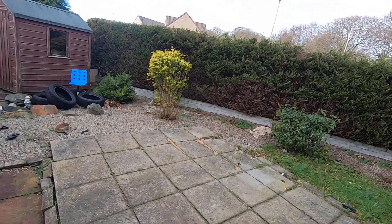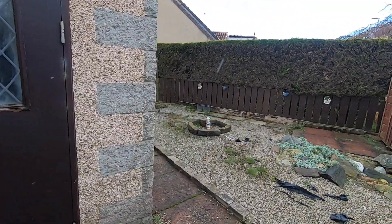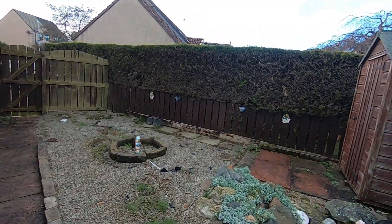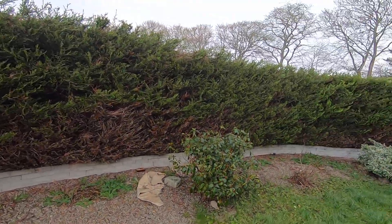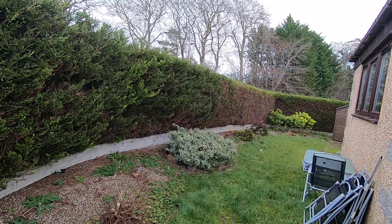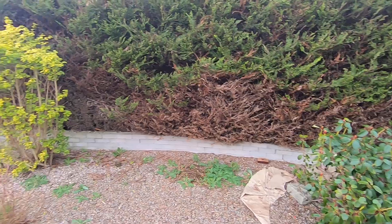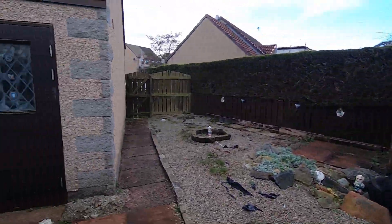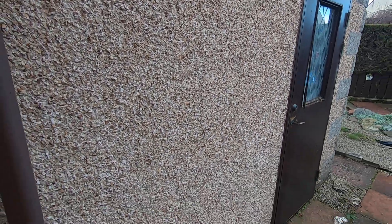It's a very low maintenance garden. You've also got access to the shed through there, and then there's a second shed there as well. You do have a grassy area that goes around the property. Again, you've got a couple of steps and a handrail to get back into the property.